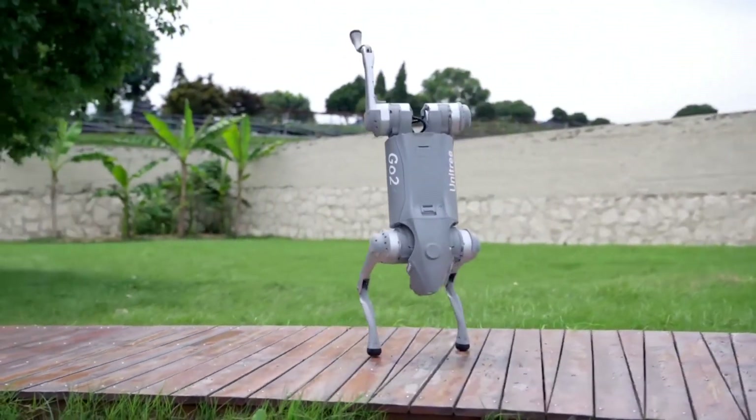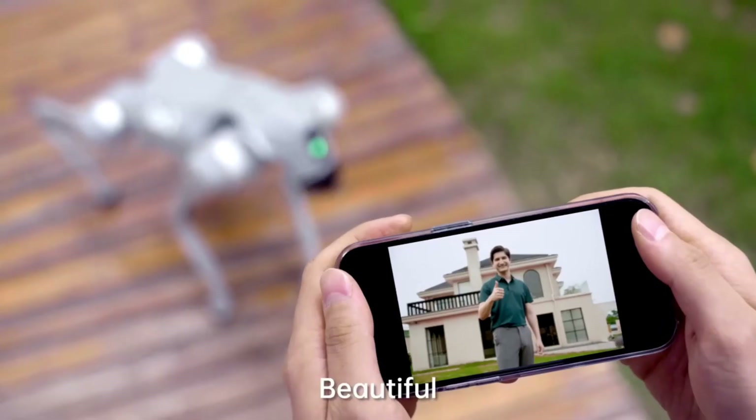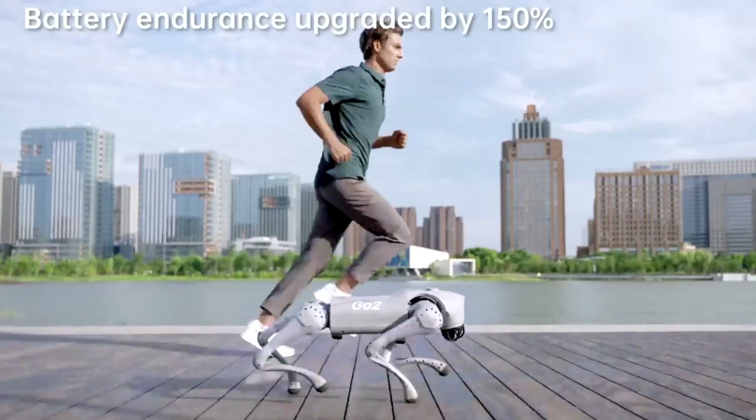Through a mobile app that enables high-definition picture transmission and real-time remote monitoring, it is able to communicate with the user. To further enhance the user experience, it can upgrade its own programs through over-the-air service.